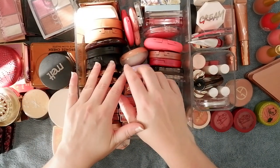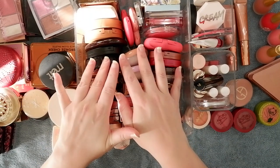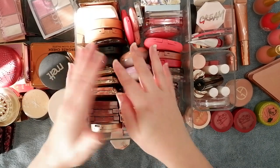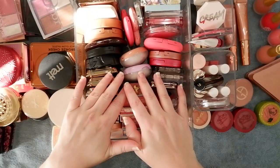Hi there, welcome to Floating in Dreams. Today's video is going to be part five of my makeup inventory and collection series, and this is going to be everything blush. Welcome to everybody watching today. Thank you so very much for joining me.